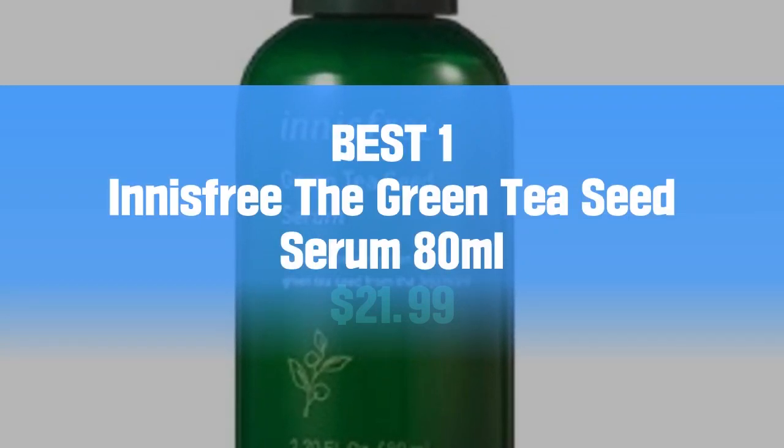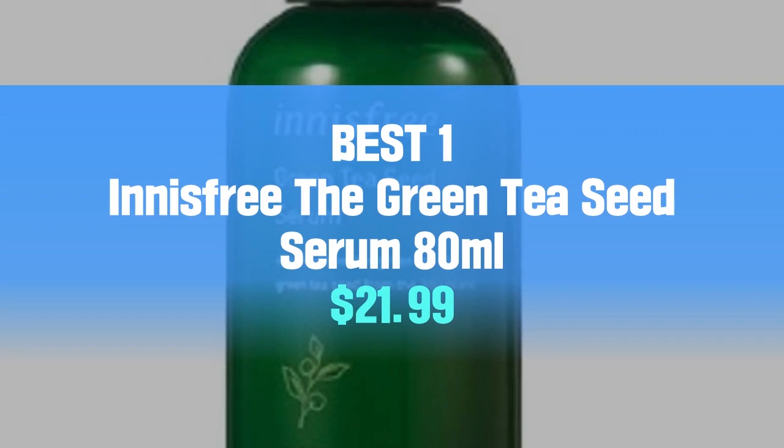Best 1: Innisfree The Green Tea Seed Serum, 80ml, $21.99.